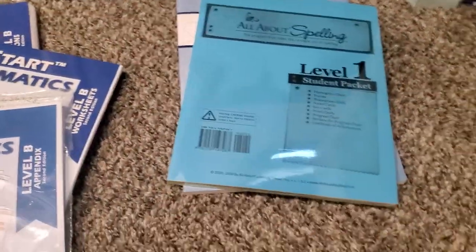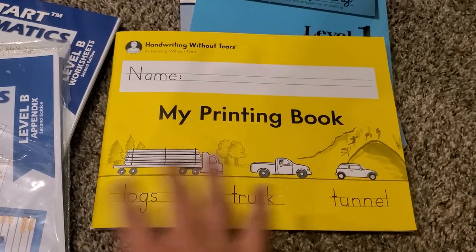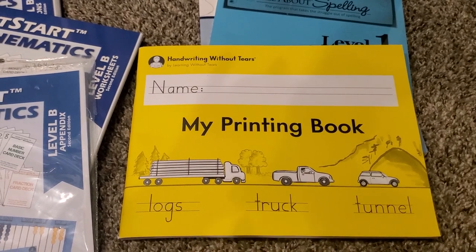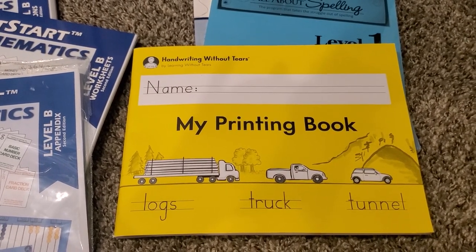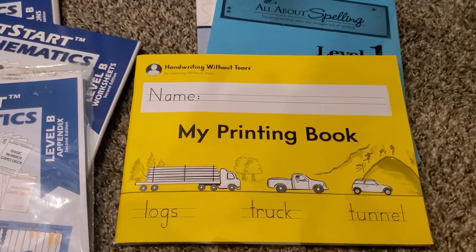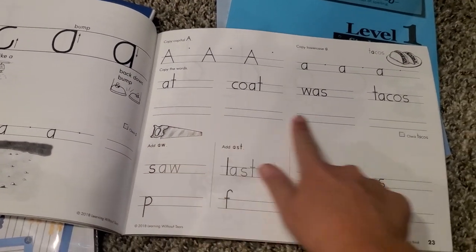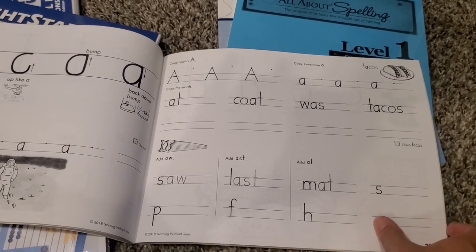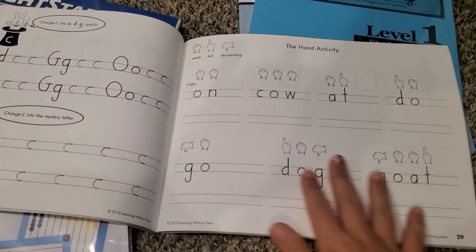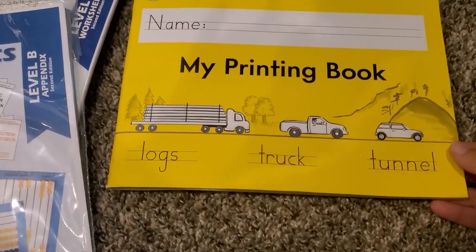For ELA, I also got Handwriting Without Tears — My Printing Book. I just got this one book rather than all the other components, because the journaling we already do separately, and the other writing felt a bit advanced. My Printing Book is really just for handwriting and print. We started LOE handwriting in cursive last year and he's got that pretty down, so I want to switch over and do some print now, finishing cursive later as he gets older.